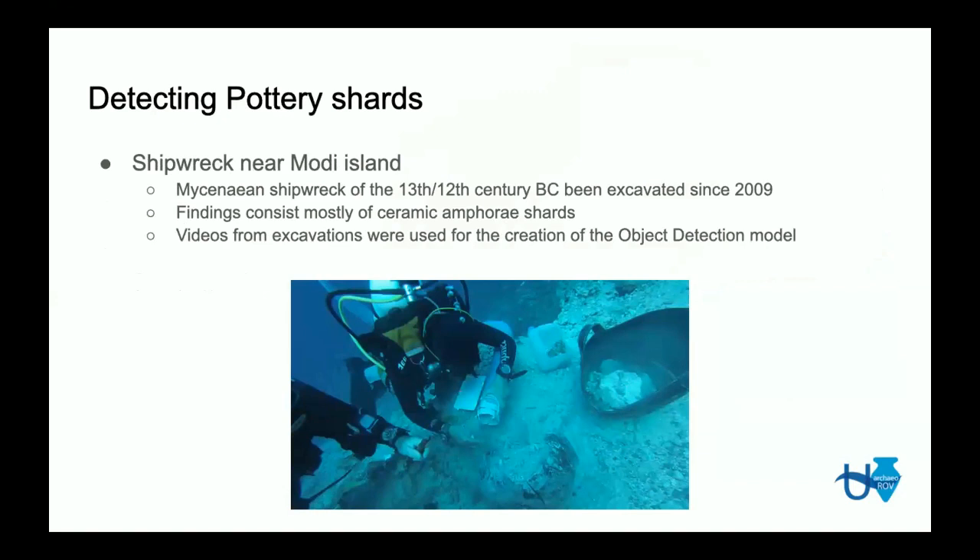Regarding the detection of pottery shards — this ROV will help archaeologists make excavations and surveys of underwater archaeological findings. One specific site we are interested in is a shipwreck near Modi Island in Greece. This is a Mycenaean shipwreck from the 13th and 12th century BC that has been excavated since 2009. Its findings consist mostly of ceramic pottery in shards, as they have been destroyed and found in fragments.